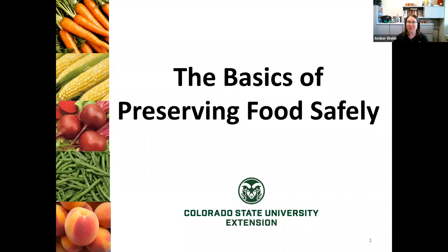Okay, I think we're all set. Thank you, everyone. We will just go ahead and jump in. You are here at the Basics of Preserving Food Safely webinar. This was designed by CSU Extension and we have been putting out research-based information on food preservation for a number of years. We have several different kinds of presentations that go along with this. What we're going to be doing today is just doing a real basic overview of some of the methods, but not all of them.